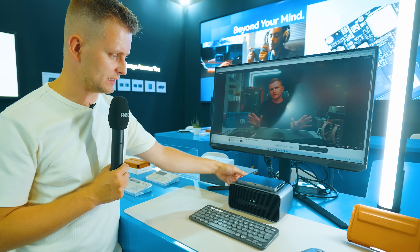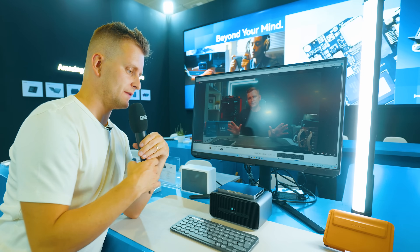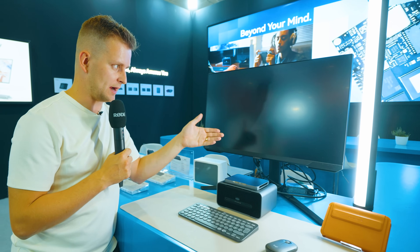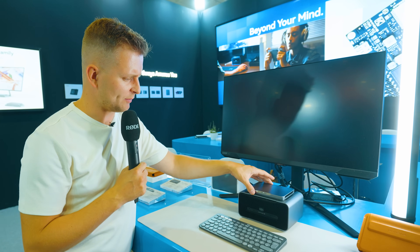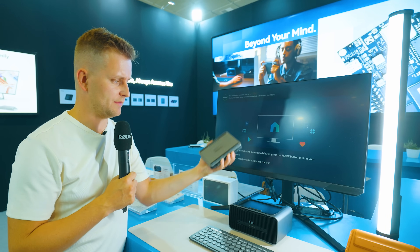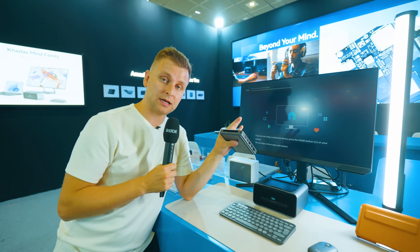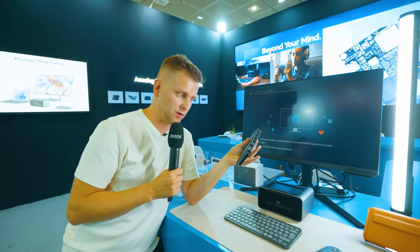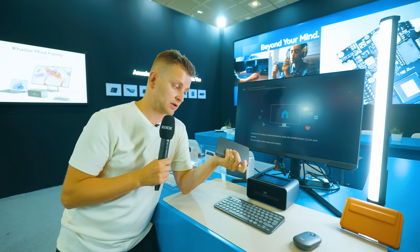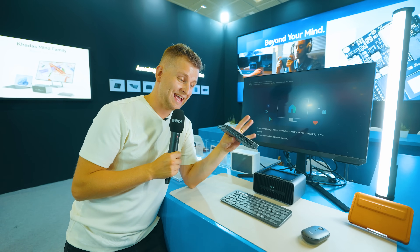If you want to remove the Mind from the graphics dock, there's a little button in the back — you press that and it asks if you want to lock or unlock the graphics, which basically disables the main GPU. Once the blinking has stopped, you can take it off. Inside the main unit we have a vapor chamber for cooling, and I haven't seen many mini PCs that small with a vapor chamber. I want to see if this can actually cool the Core Ultra 7 155H — a tiny, powerful device you can put in your pocket.